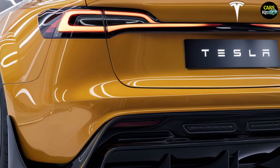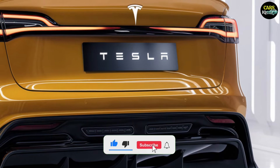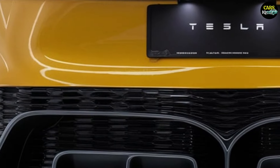The Tesla Model 2 is expected to be released in the second half of 2025, likely around September or October. It will initially be available in the US and Europe, with plans to expand to other markets later.